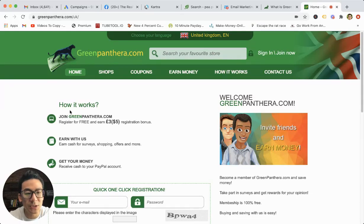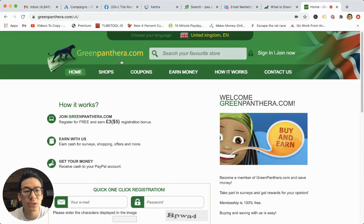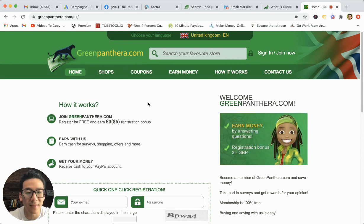What's going on? Aaron Chen here. I hope you're doing well. If you are watching this video right now, then you are probably doing some research on this particular survey website. It's called greenpanthera.com.